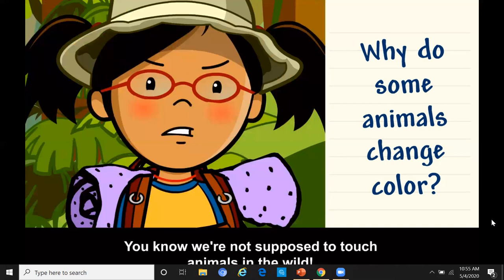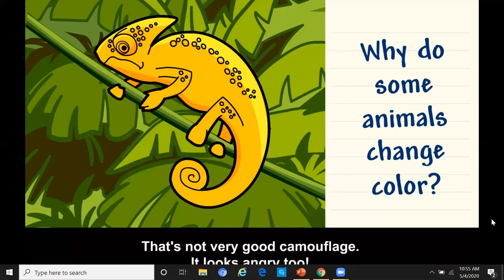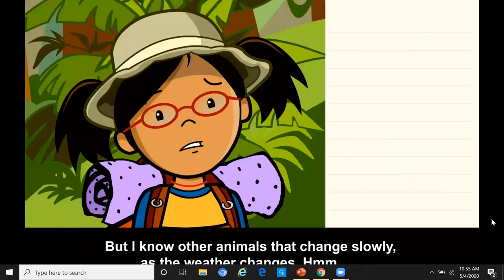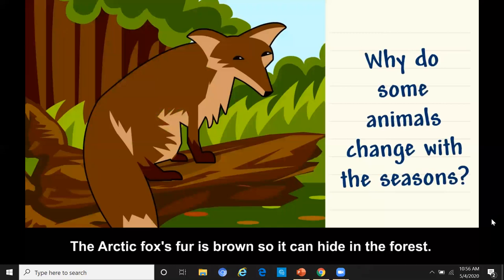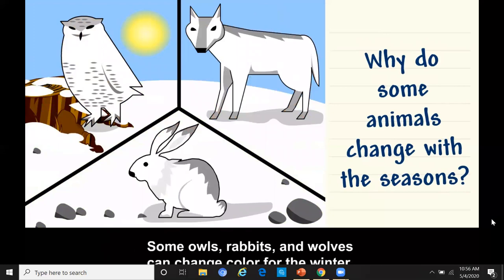Moby, leave it alone — we're not supposed to touch animals in the wild. That chameleon changed colors, but now it's easier to see. That's not very good camouflage — it looks angry too. Maybe it's changing colors to show that it's angry, not to be camouflaged, like how I turn red when I get angry. That chameleon changed colors really fast, but I know other animals change slowly as the weather changes. Why do some animals change colors in different seasons? The Arctic fox's fur is brown so it can hide in the forest, but in winter it gets cold and snowy, and its coat turns white to blend in. Some owls, rabbits, and wolves can also change color for the winter.